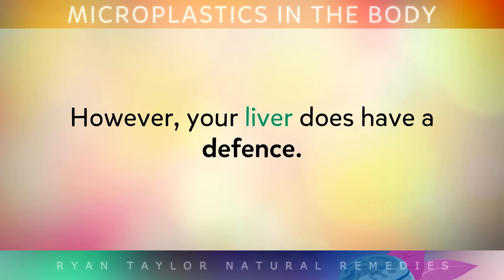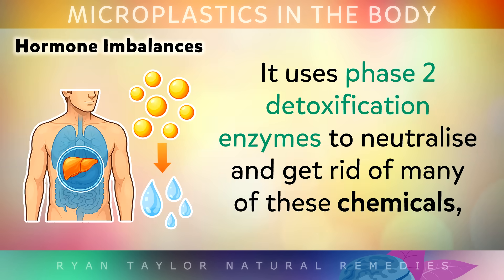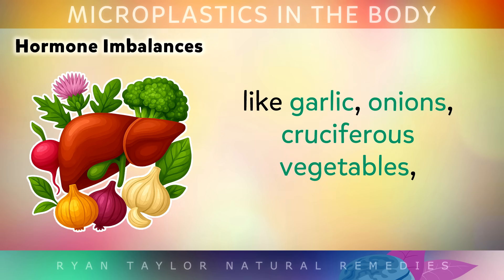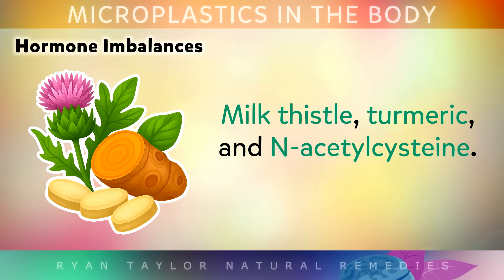However, your liver does have a very strong defence. It uses phase 2 detoxification enzymes to neutralise and get rid of many of these chemicals. And you can easily support these enzymes by eating sulphur-rich foods like garlic, onions, cruciferous vegetables, milk thistle, turmeric and N-acetylcysteine supplements.